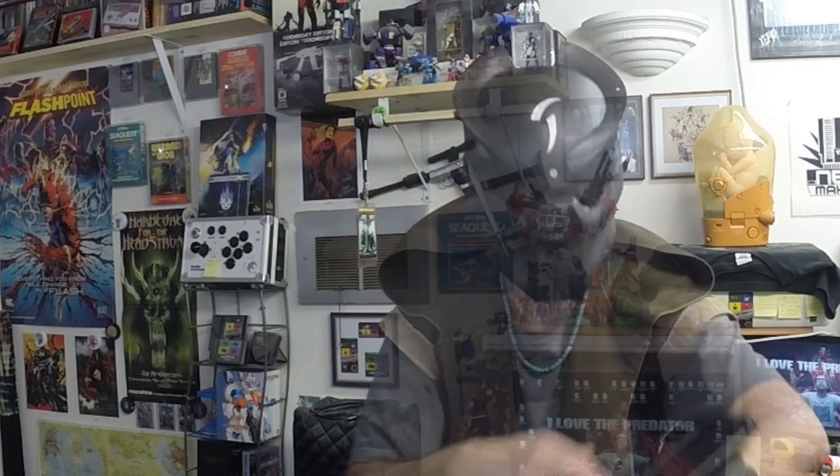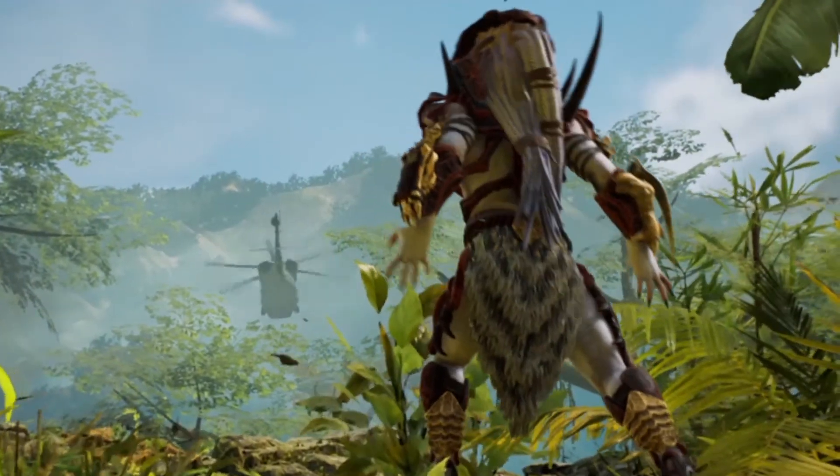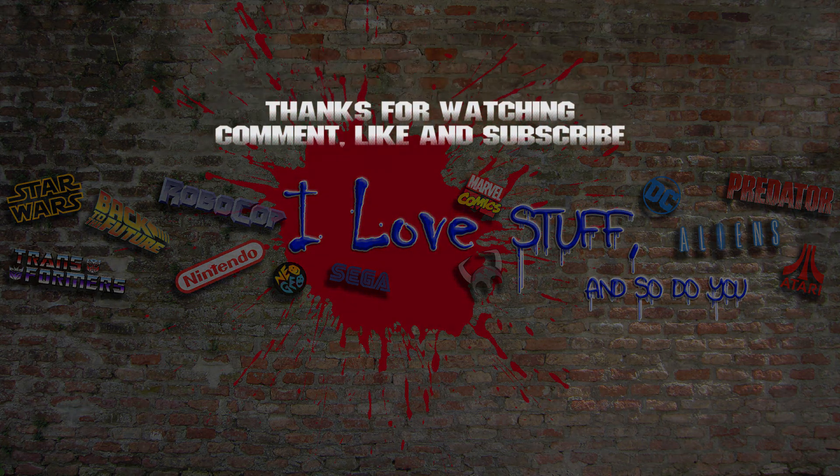Now I've got to get my gear. Hope you guys liked that special episode about Predator history. Thank you so much for watching. If you wouldn't mind, like and subscribe — because I've got to get out of here before the Predators get me!